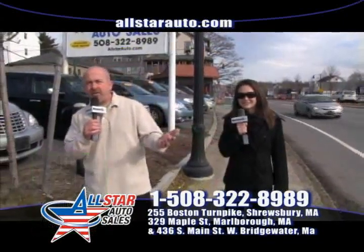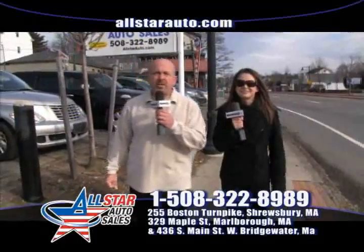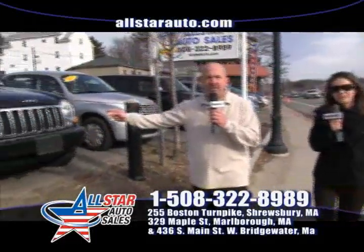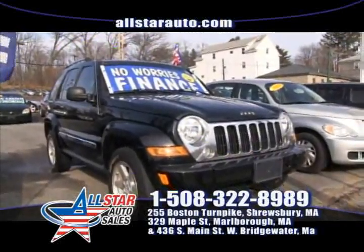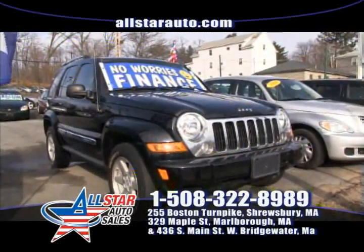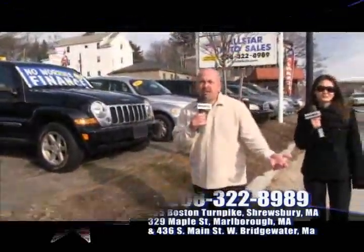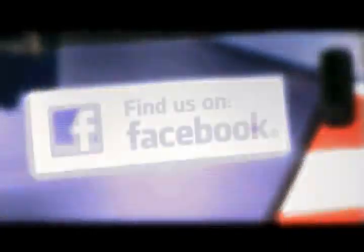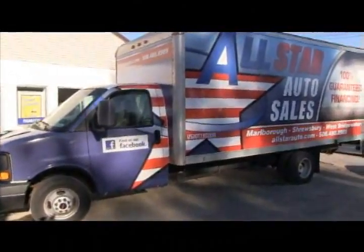We have many different vehicles here today — SUVs, small Jeeps. We have two Jeep Liberties in stock: one is a 2005, pretty well loaded, and a 2002 Jeep Liberty with 55,000 miles. All the vehicles we have currently range between 50,000 to maybe 100,000 miles, from 2002 up to 2010 models. Anything you're looking for, come on in — if we don't have it, we'll definitely go out and get that vehicle for you.